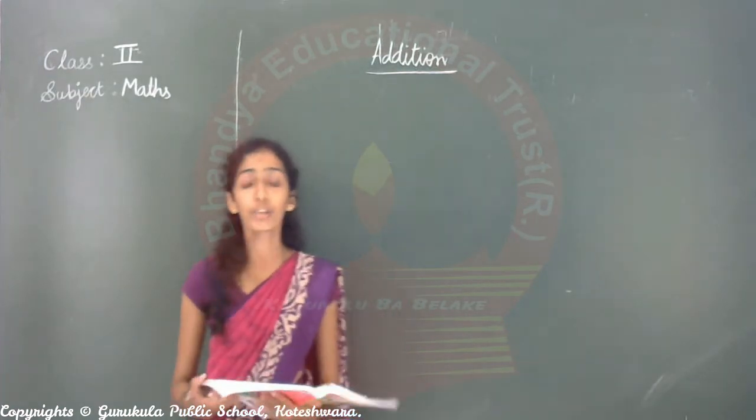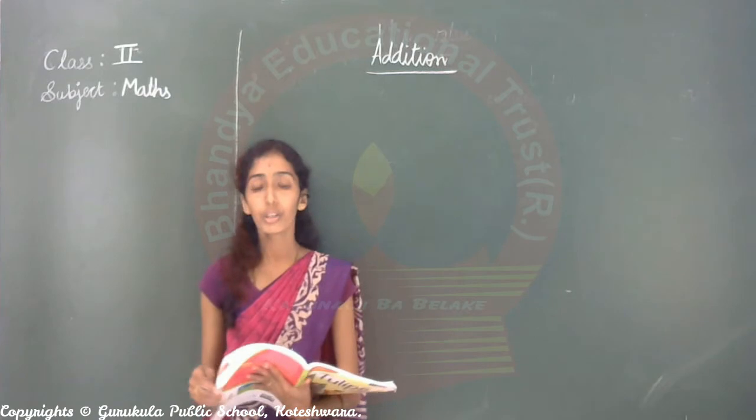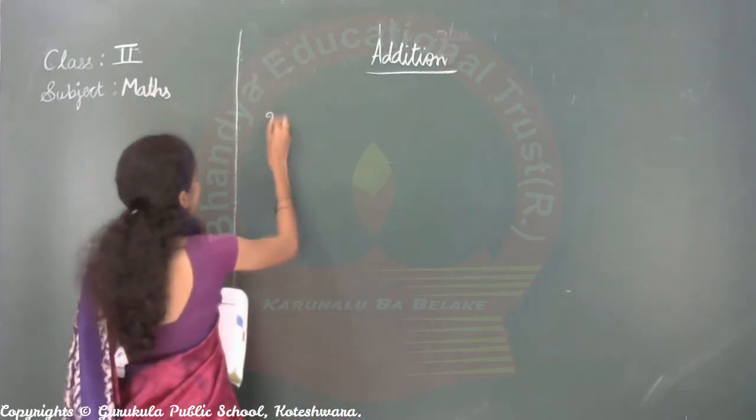Got it? Addition means putting together. Understood? Counting for addition — for example, see here.